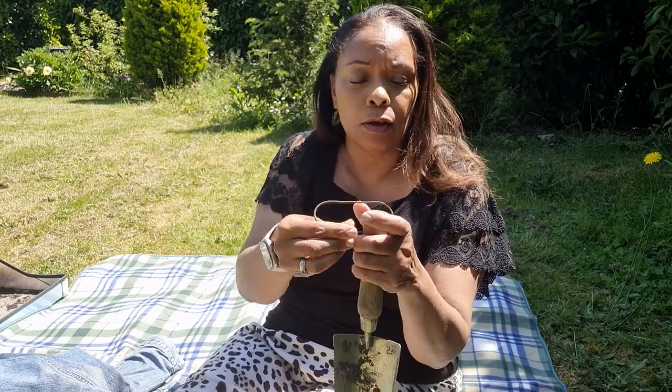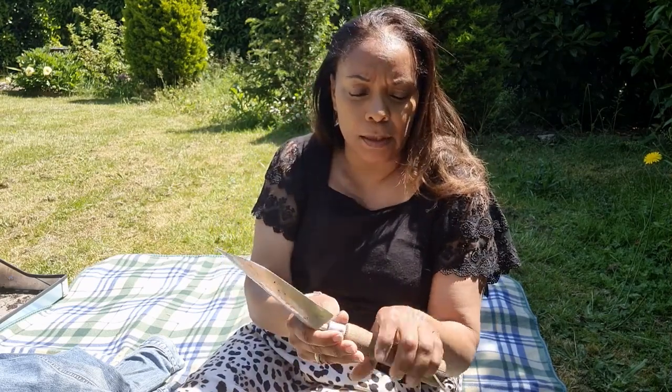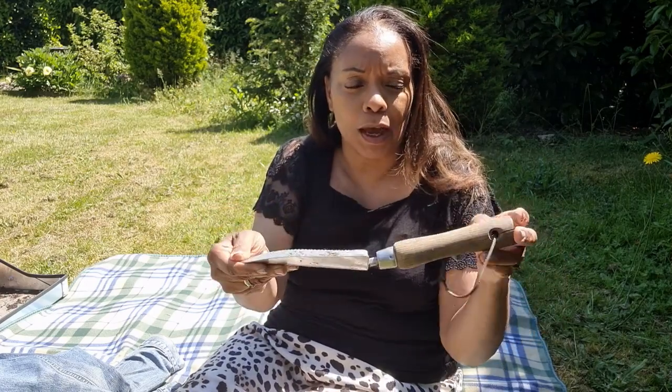It also has a little leather tie so you can hang it up. I do like a wooden handle and it's quite ergonomic as well. So that's the first item that I use in the garden that I'm really happy with.